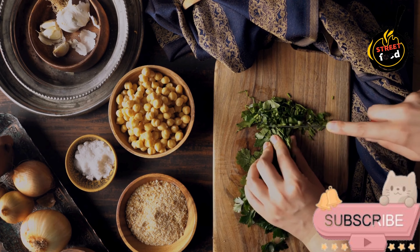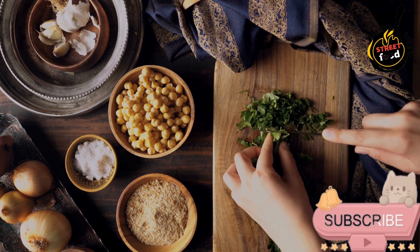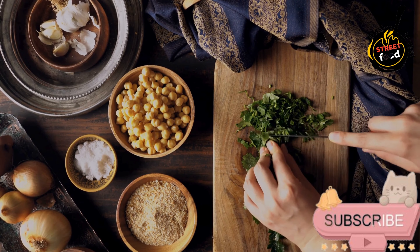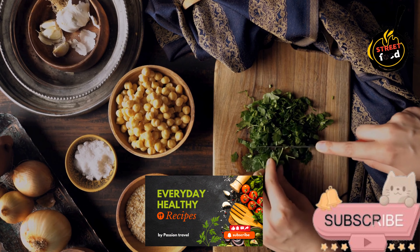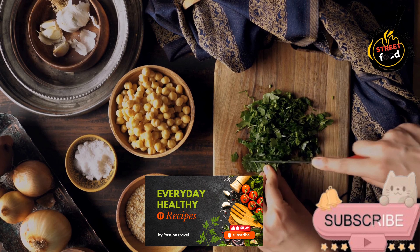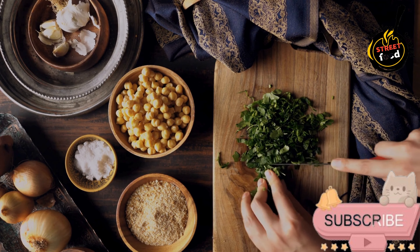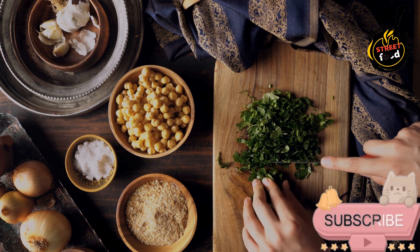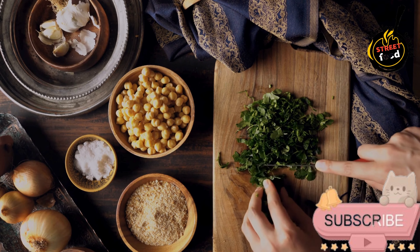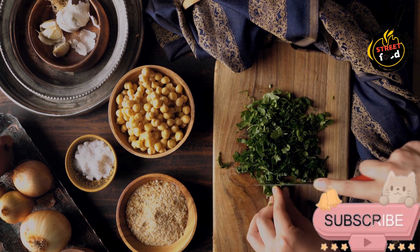For the tahini sauce: tahini, half a cup (sesame paste). Lemon juice, 2 tablespoons. Garlic, 1 clove minced. Water, 3 to 4 tablespoons — adjust to desired sauce thickness. Olive oil, 1 tablespoon. Salt to taste. Cayenne pepper, a pinch (optional) for a bit of heat. Fresh parsley, chopped (optional) for garnish.